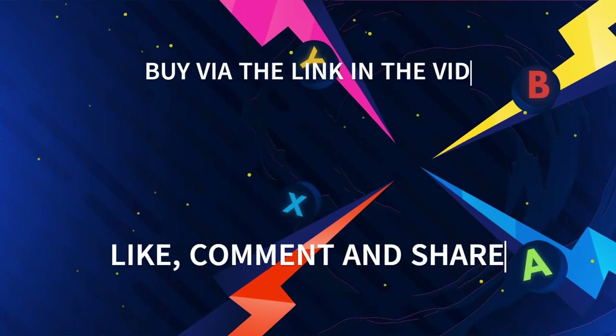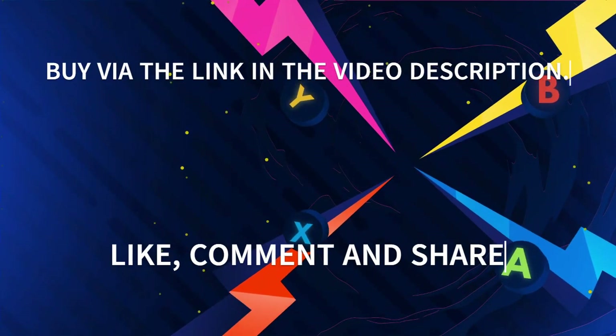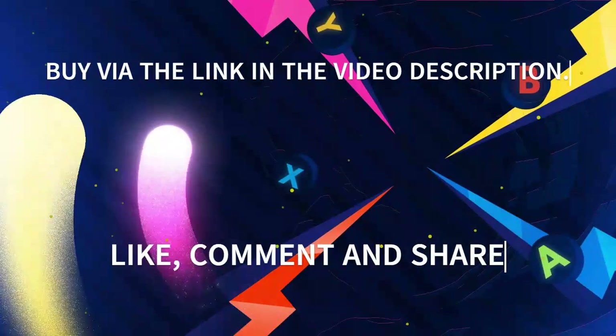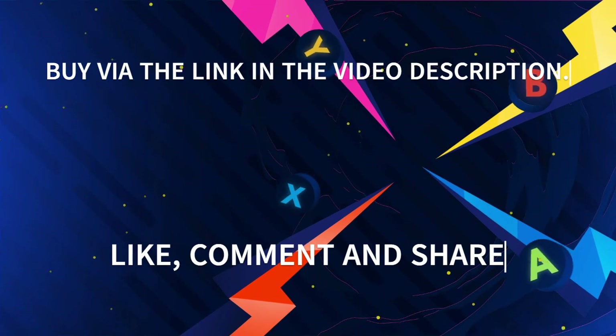Let us know in the comments which watch you'd choose. We're here to help, and your opinion matters. Subscribe, hit the bell icon, and don't miss our upcoming reviews.